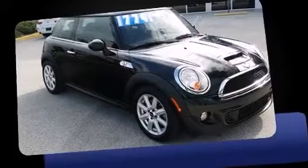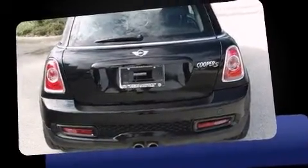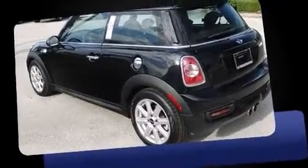Introducing the 2012 Mini Cooper S. With fewer than 35,000 miles on the odometer, this is a technologically advanced vehicle for the sport-inclined driving enthusiast. It features an automatic transmission, front-wheel drive, and an efficient four-cylinder engine.